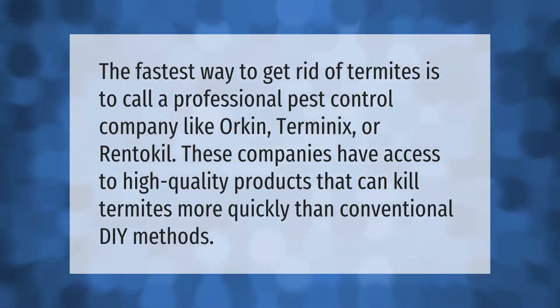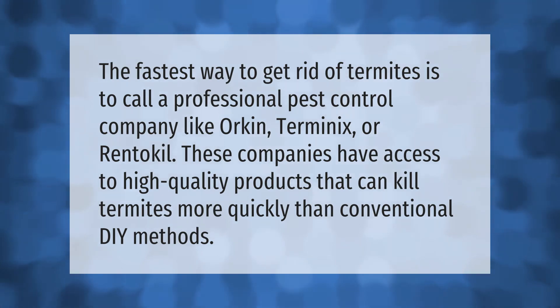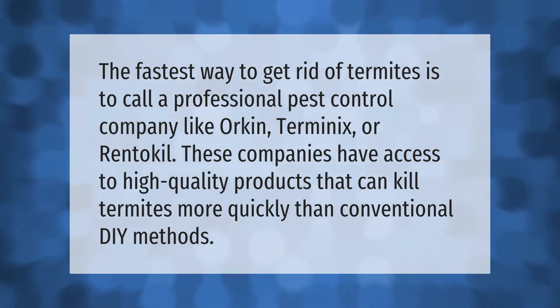The fastest way to get rid of termites is to call a professional pest control company like Orkin, Terminix, or Rentokil. These companies have access to high-quality products that can kill termites more quickly than conventional DIY methods. Thank you for watching — please subscribe and hit the bell notification.